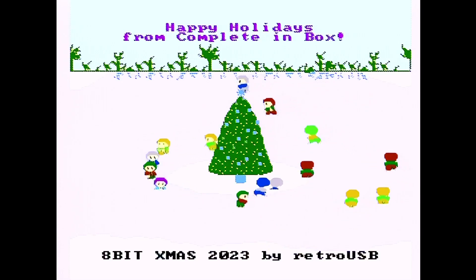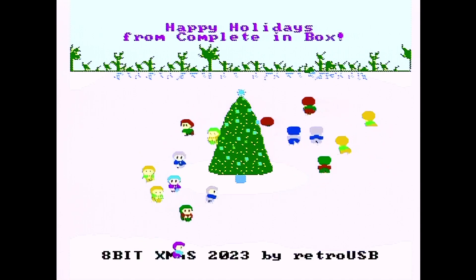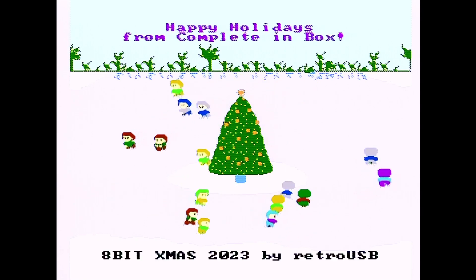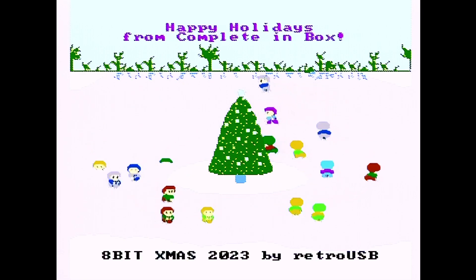What is up YouTube land! We're here — it's here! 8-Bit Christmas 2023 by RetroUSB. retroUSB.com — check it out, www.retroUSB.com. Order this, it's still available.